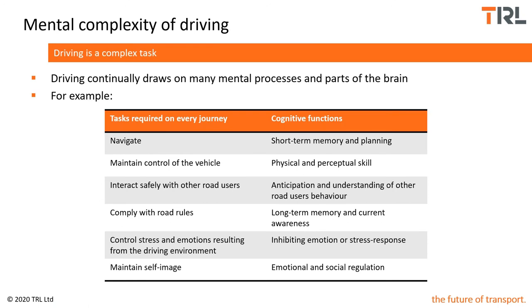To give an example of the mental complexity of driving: tasks required on every journey might include navigation, which requires short-term memory and planning; maintenance of vehicle control, using perceptual and physical skills; interacting safely with other road users, which involves anticipating their behaviour; complying with road rules, requiring long-term memory and current awareness; controlling stress and emotions; and maintaining self-image through emotional and social regulation. It's clear that for everyday driving, a number of cognitive functions must be undertaken — and adding another secondary task will deteriorate performance on any one of these.